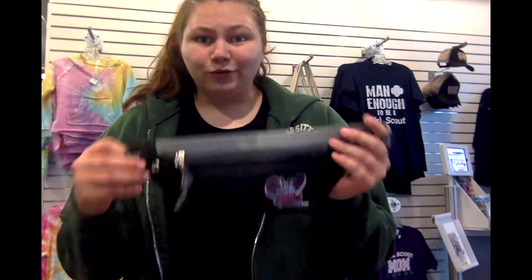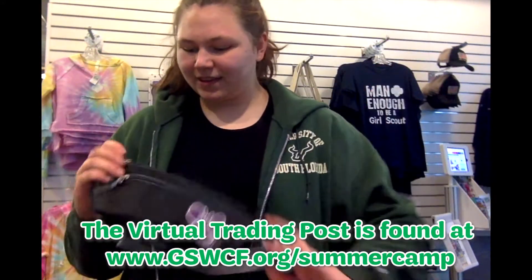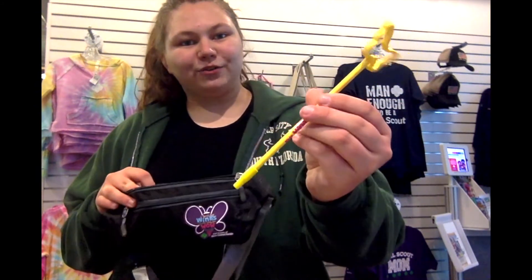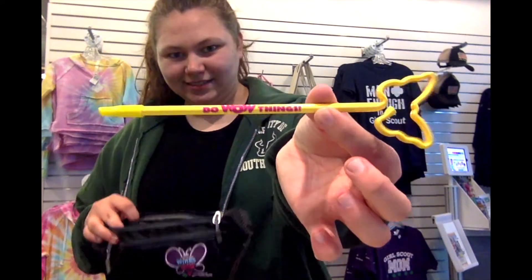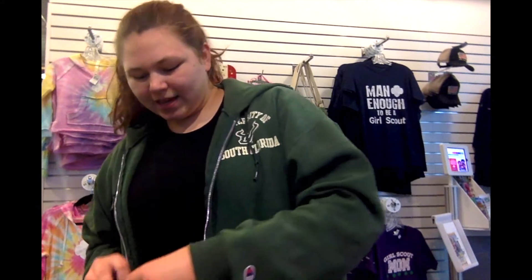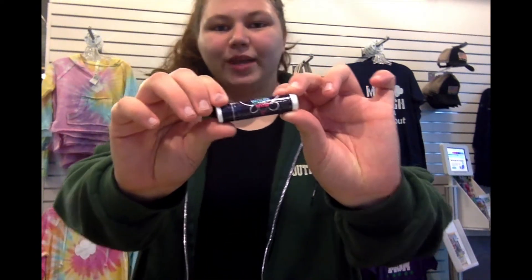Up next we have our Cookie Butterfly Swag Kit. This kit is really cool for cookie season — it's very convenient. First you have the fanny pack. Inside it you have a notepad, a butterfly pen that says 'Do Wow Things,' a button that says 'Get Ready for My Wow,' a temporary tattoo, and lip balm that says 'I Found My Wings and I'm Ready for Wow Things.'